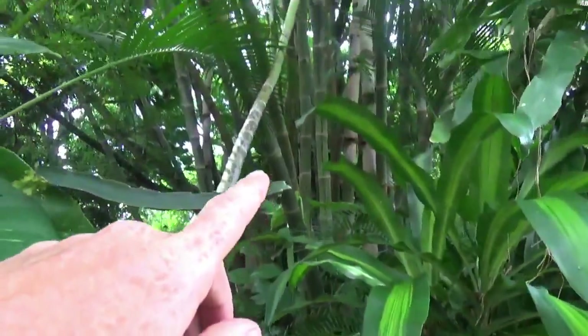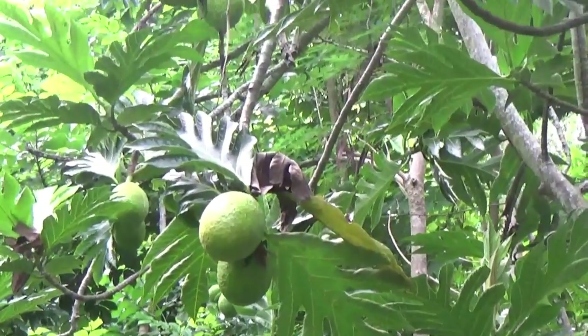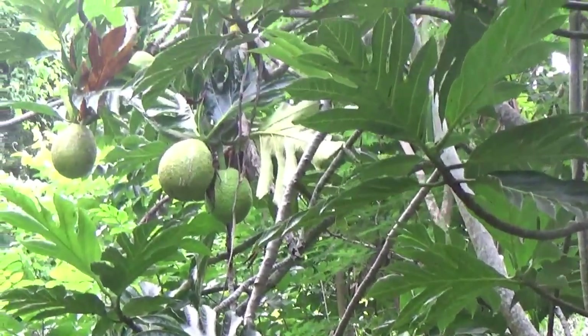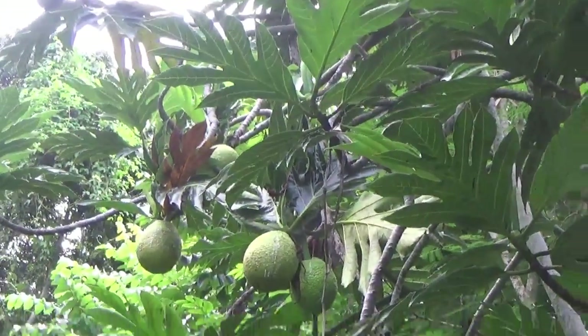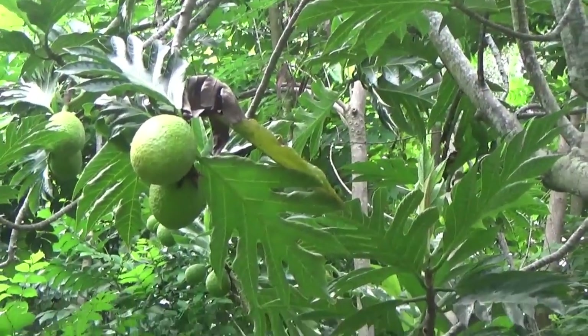Bamboo. This is breadfruit — we're so blessed to have this on the property. Breadfruit is an amazing, amazing staple. You can do all kinds of things with it. Again, this is just a tour to see what some of the plants are that we have here. We'll be going more in depth into how you use these in the future.